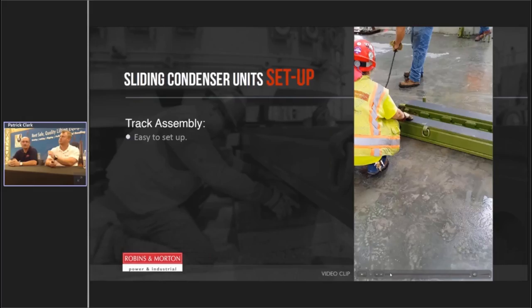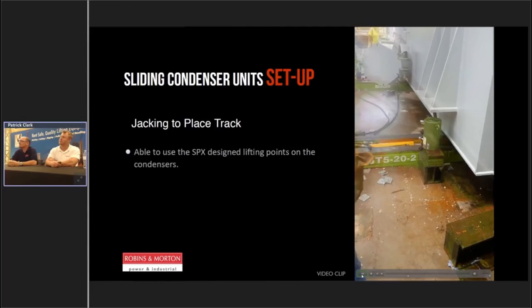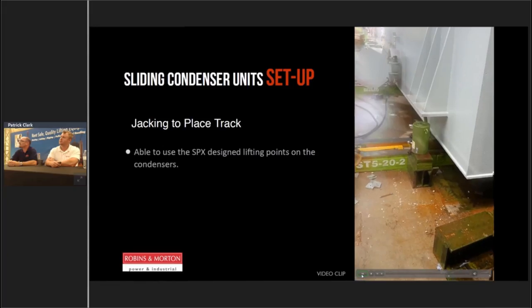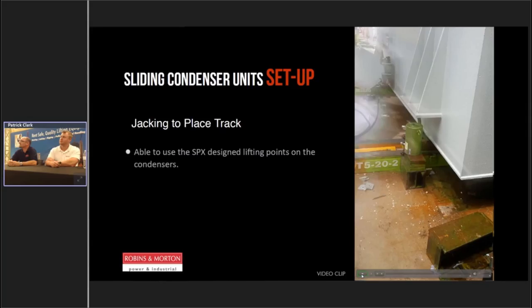You can see the connecting bars and how they just get pinned together. You can see the pre-designed lift points already on the system — so you're not trying to bull-rig something in; they've already done all that for you. Here's a picture of the condenser unit underneath the STG tabletop — after you've used the hydraulic cylinder to jack it up, it's now on the skid track, and you can see the cylinder advancing and doing the pushing.